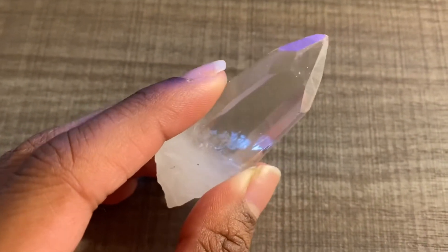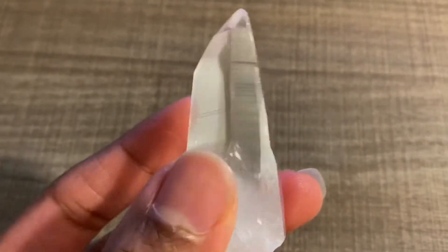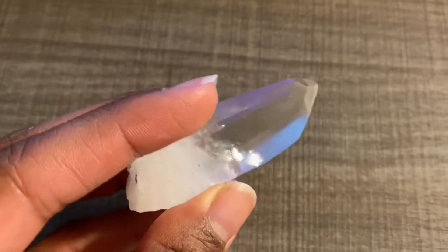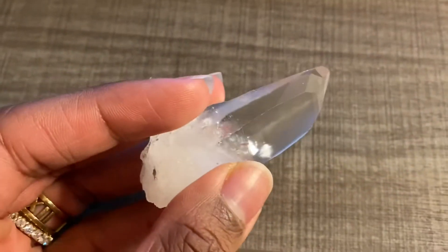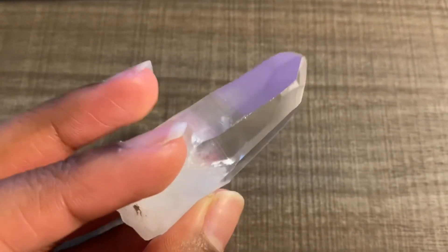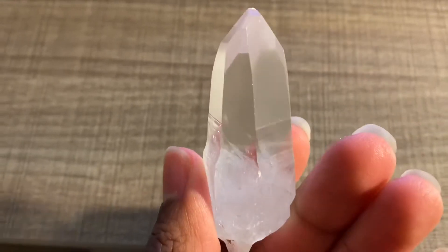This crystal was in yet another wrong spot at the crystal shop. It was labeled as one thing and clearly it's something different — it was placed in the clear quartz container. For shopkeepers, once you place something in a bowl, you've got a bunch of people walking through the shop picking things up and putting them in different areas they don't belong. Anyway, I picked it up and was obviously like, this is definitely not a clear quartz, this is a Lemurian.